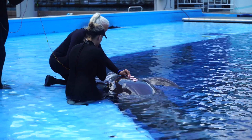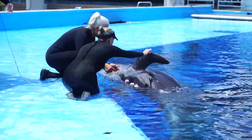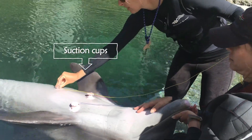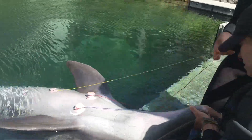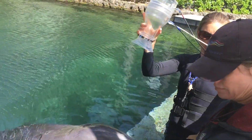We also trained pilot whales, killer whales, a false killer whale, bottlenose dolphins, and a beluga to allow us to attach suction cups that allowed us to measure the heart rate. At the same time we measure the number of breaths per minute using custom-built equipment for cetaceans.